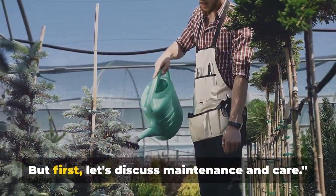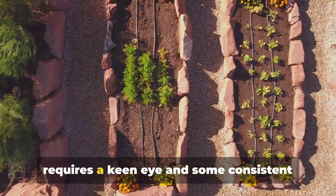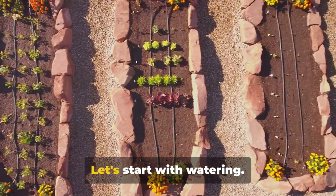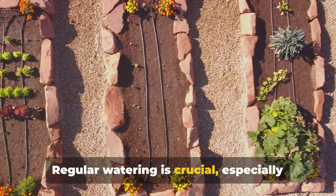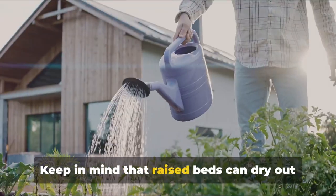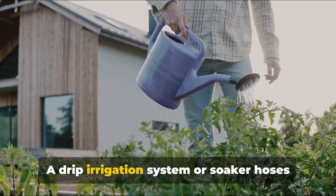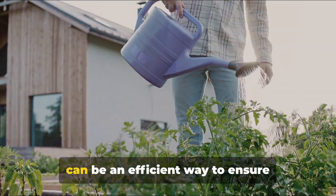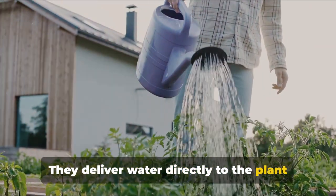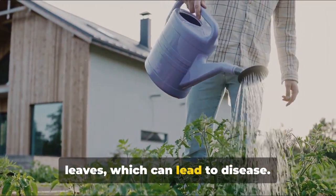Your garden is ready to grow, but first let's discuss maintenance and care. Taking care of a raised bed garden requires a keen eye and some consistent effort, but the rewards are well worth it. Let's start with watering. Regular watering is crucial, especially during hot, dry periods. Keep in mind that raised beds can dry out more quickly than in-ground gardens, so you may need to water more often. A drip irrigation system or soaker hoses can be an efficient way to ensure consistent moisture levels, delivering water directly to the plant roots and reducing water wastage.